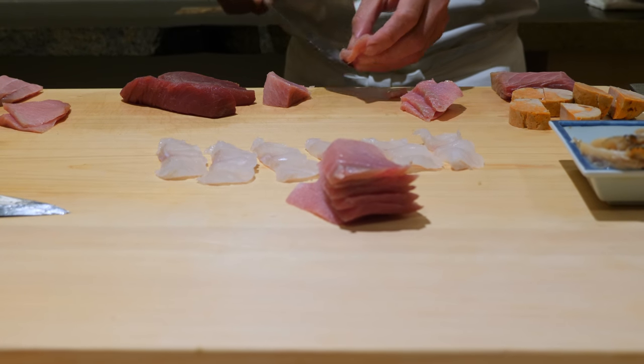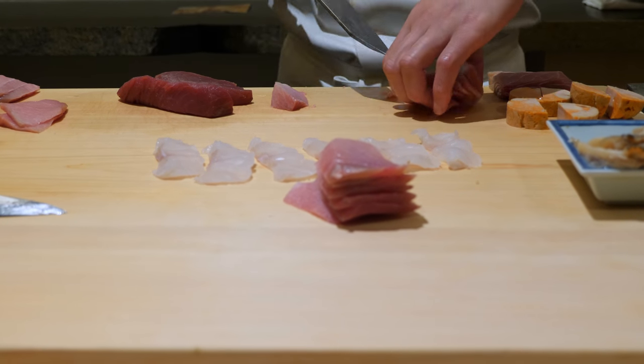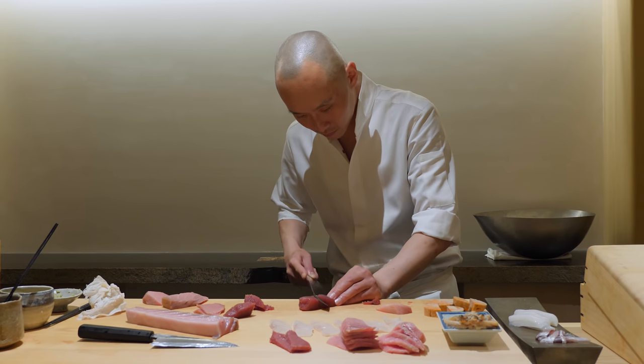Chef Sato is famous for the high quality tuna that he serves. It's no secret that Chef Sato buys his tuna from Yamoyuki, who is the most well known tuna supplier in Tsukiji Market.